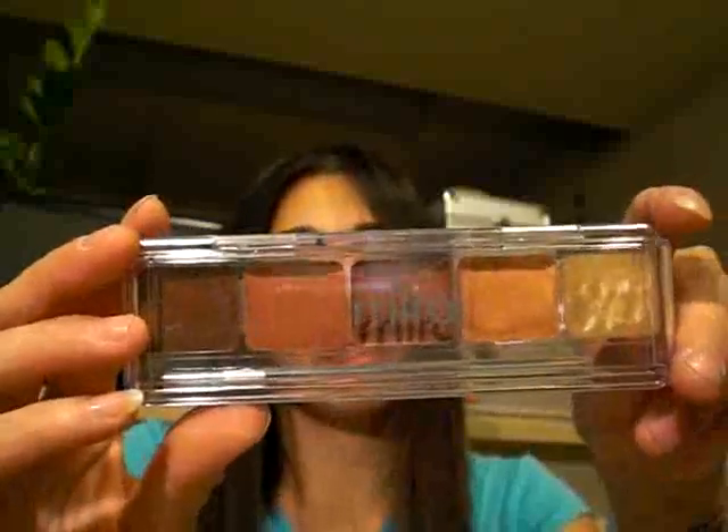I also bought this mirror palette for only 47 cents — I have a bunch of glasses but again, couldn't leave it there. I also got a Milani bronzer for $1.29.